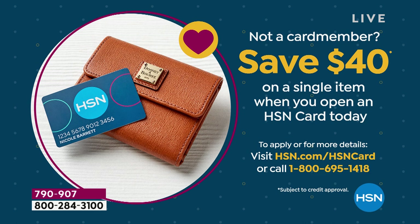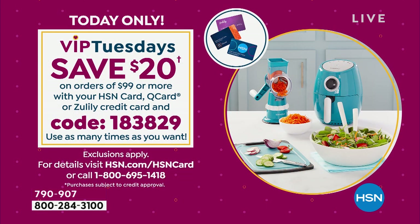Part of our appreciation month — as soon as you are approved you can take $40 off your very first purchase, so maybe it'll be on your new favorite shoes. And if you do have the HSN charge card, this is the day I love — it's VIP Tuesday every Tuesday throughout April. Here's the scoop: you use code 183829.